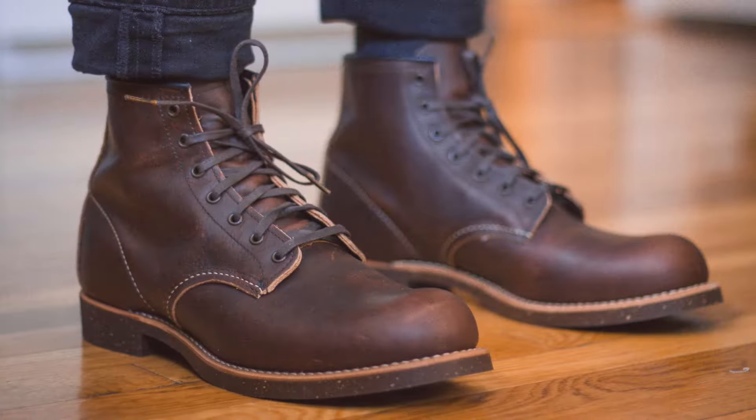Many, many years ago - many moons ago - I posted my first ever Red Wing purchase. It was from Brooks Brothers, actually. I got for $180 some Blacksmiths in Briar Oil Slick Leather. It's like a nice burgundy reddish leather. And I really liked them, but I wanted the Iron Rangers also at that time, so I ended up giving those back and buying the Iron Rangers. But ever since then, the leather I wanted the most was that Briar Oil Slick. It was so beautiful.